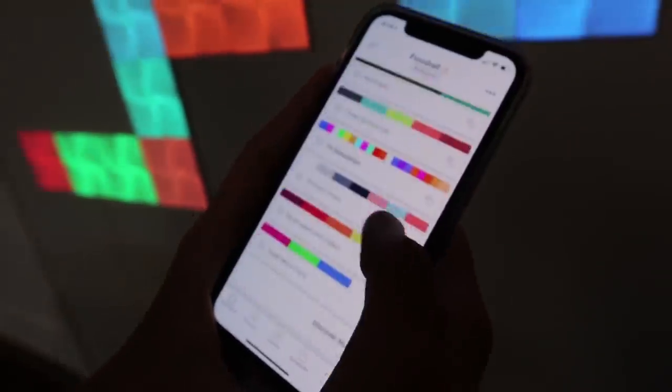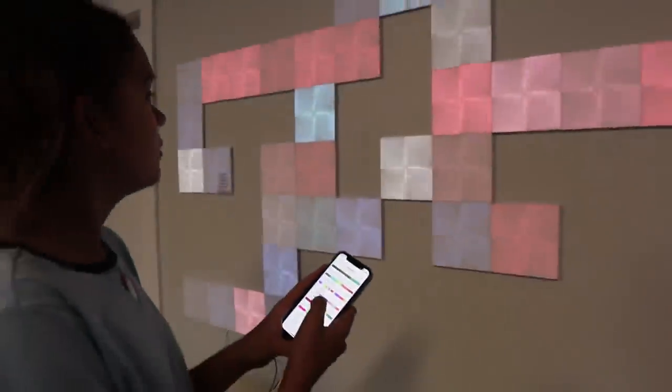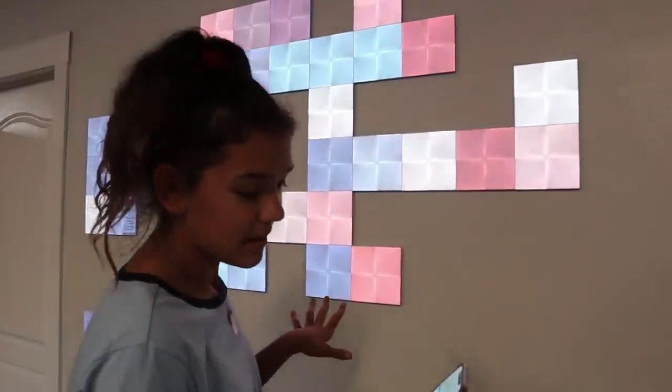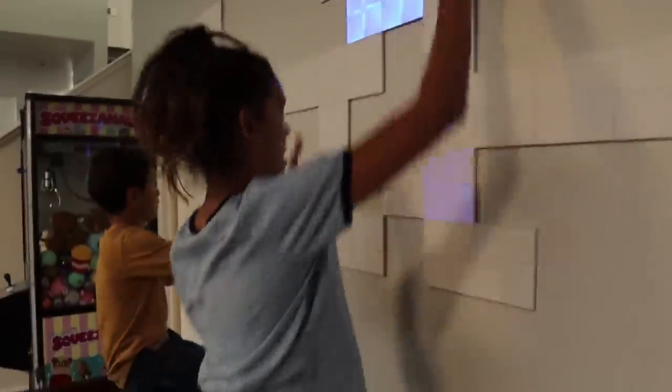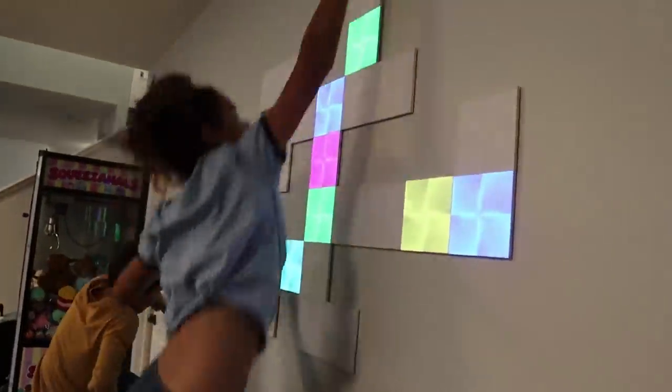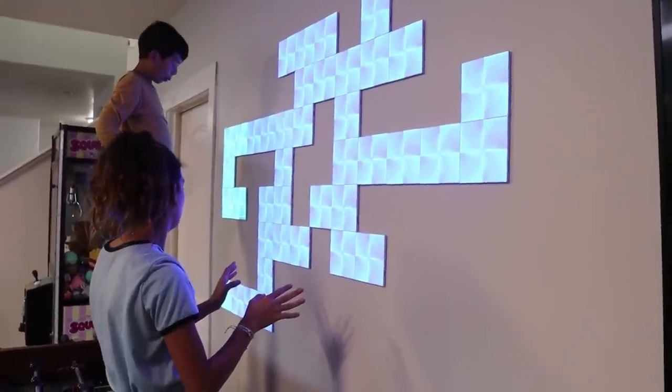The cool thing is you can change the lights from the app. We can create our own scenes — like if I wanted a Percy Jackson theme, I can make a Percy Jackson and it'll show up. Let's play a game, we're going to play Whack-A-Mole. Looks like blue side won!